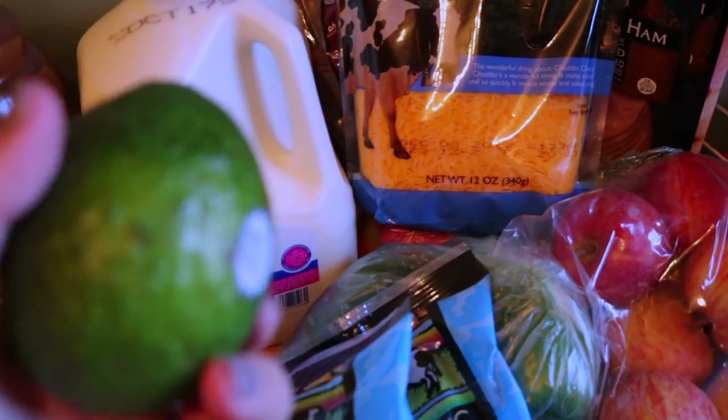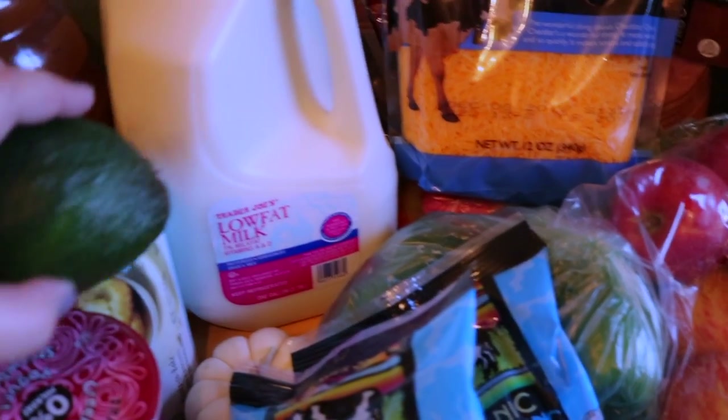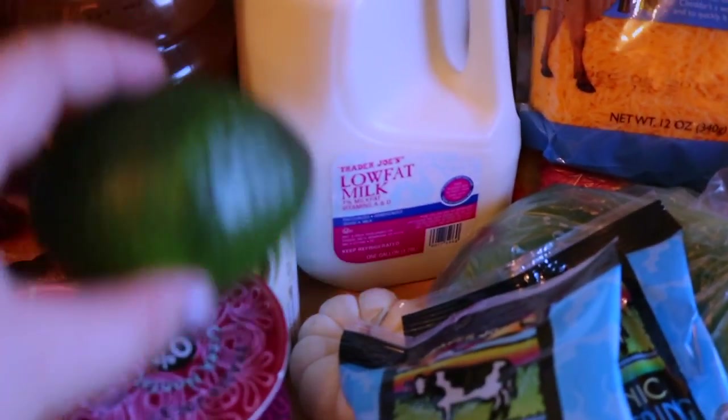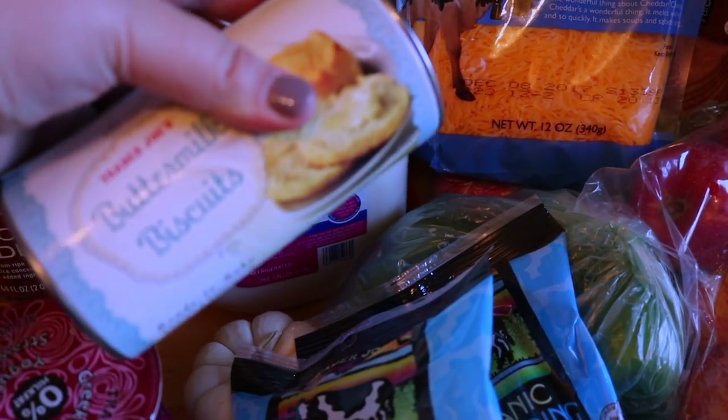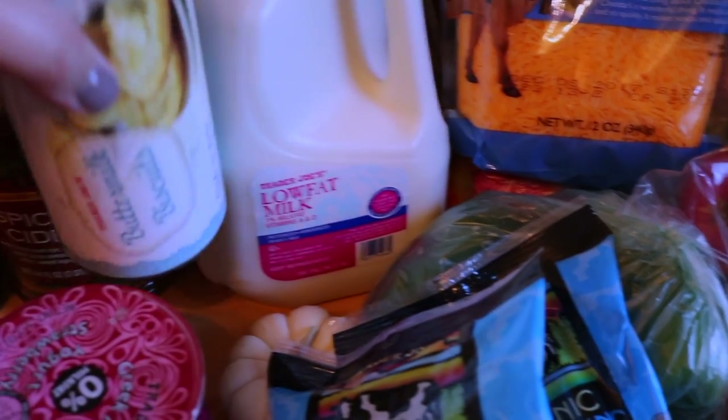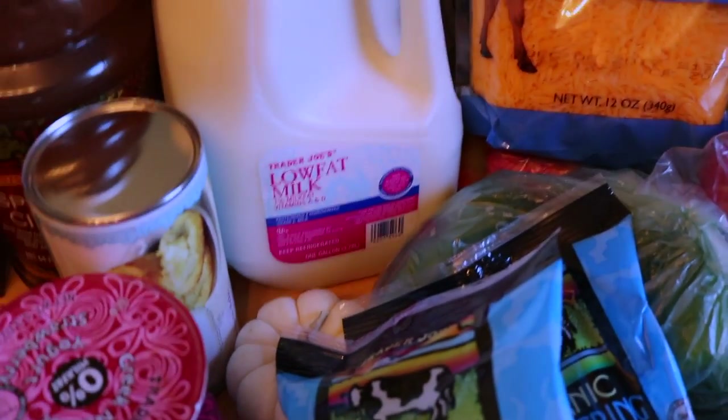We grabbed an avocado. We usually don't have the best avocados in the New York area, so we have to let this ripen for a couple of days, but we wanted to put it on some chili later this week. Another thing we like to have in our fridge are the buttermilk biscuits — these are great if you want to do eggs and bacon on a weekend morning.